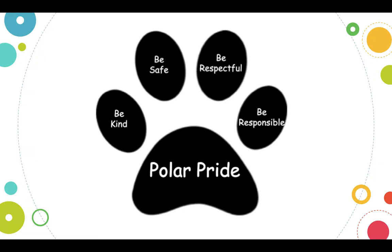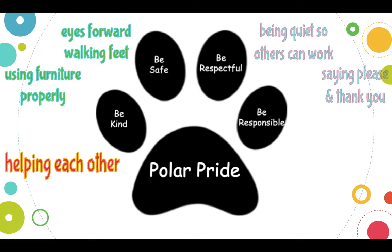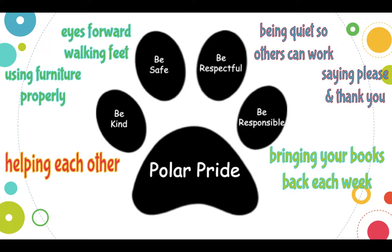When you're in the Media Center, just like anywhere else in school, we show our Polar Pride by being kind, safe, respectful, and responsible. A way that we can show kindness is just helping each other out — if you see someone drop a book, help pick it up. If you want to recommend a book to someone, go up and say, 'I think you really would like this book,' and tell them why. When we're in here, we're safe — we always have our eyes forward and use walking feet. Also, use our furniture properly; if you're in a chair that spins, turn your chair to talk to a partner — that's great. We're respectful by being quiet so others can work, and also just having manners, saying please and thank you. We can show responsibility by bringing our books back each week so that other kids can check them out and enjoy them.